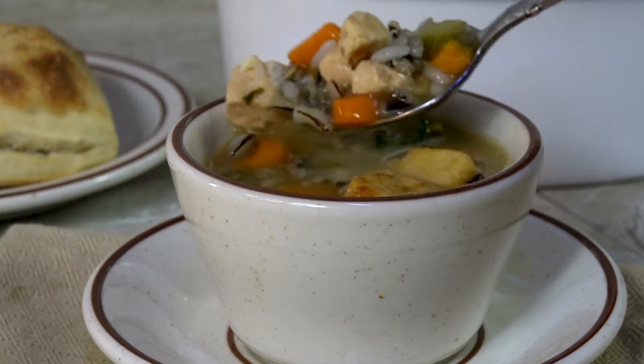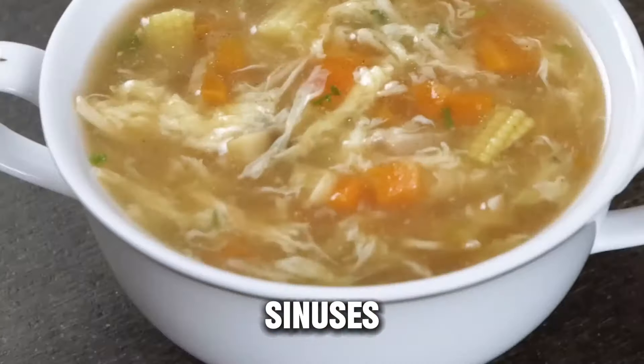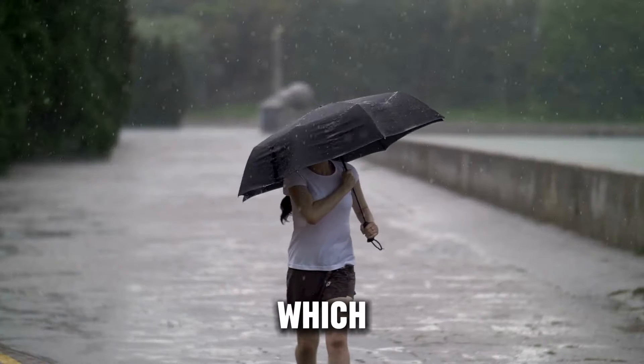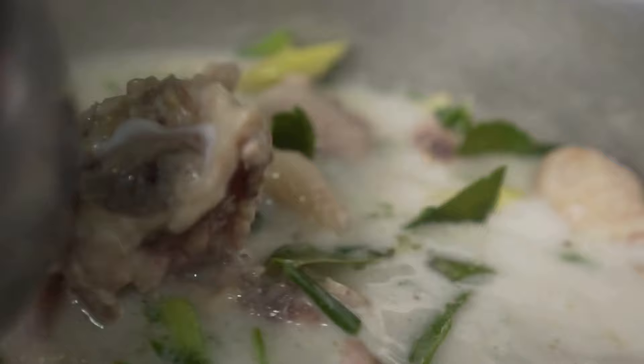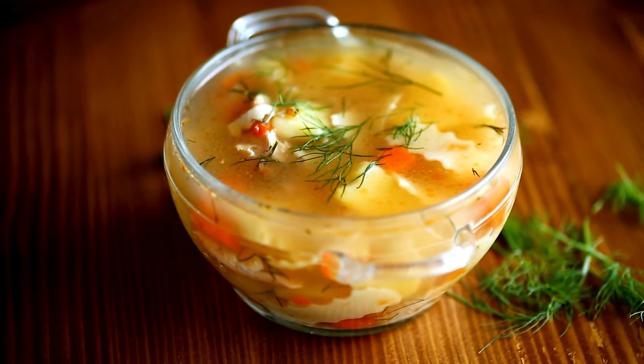Now why is chicken soup great for a cold? The warmth of the soup helps clear nasal congestion, much like a hot beverage does. The steam can open up your sinuses, making it easier to breathe. Plus, it's an excellent source of hydration, which is vital when you're under the weather. The rich broth, coupled with a healthy dose of vegetables, provides a nutritional boost to help your body fight off the cold. So that's your comforting bowl of chicken soup.